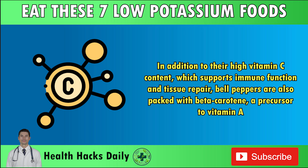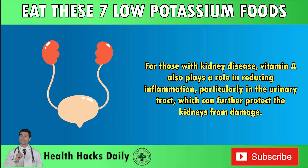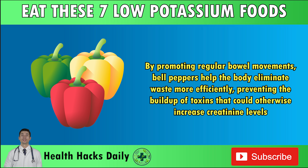In addition to their high vitamin C content, which supports immune function and tissue repair, bell peppers are also packed with beta-carotene, a precursor to vitamin A. Vitamin A is essential for maintaining the health of your skin and mucous membranes, as well as promoting good vision. For those with kidney disease, vitamin A also plays a role in reducing inflammation, particularly in the urinary tract. Bell peppers' high fiber content helps improve digestion and can prevent constipation, helping the body eliminate waste more efficiently and preventing the buildup of toxins that could otherwise increase creatinine levels.